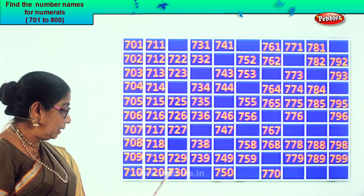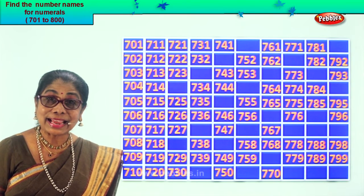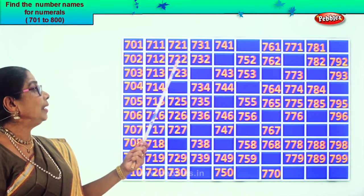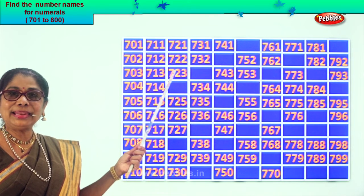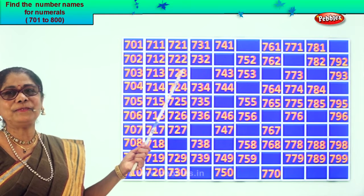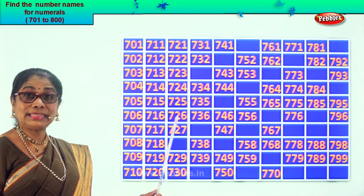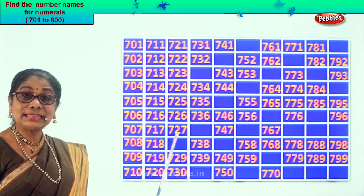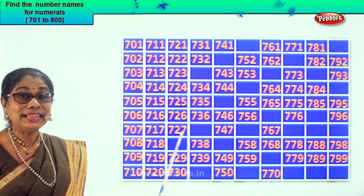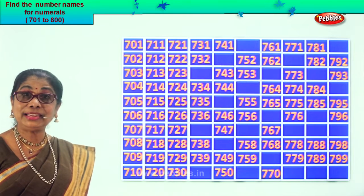And what's the next number after 20? 21. So the missing number is 721. Good. 722, 723. What number follows after 3? 4. After 23? 24. So 724, 725, 726, 727. After 7? 8. After 27? 728, 729, 730. Good.